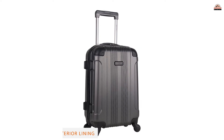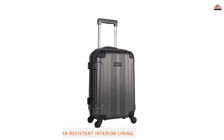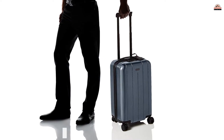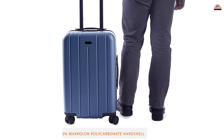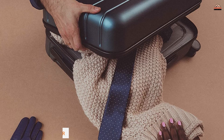Garment straps are useful to hold your clothes in place and prevent too much creasing. Number 4: Chester Minima Carry-On Luggage. Chester designs great quality luggage that performs well and looks awesome. This case is no exception, offering a lightweight, unbreakable shell that you can fill up for your next adventure.